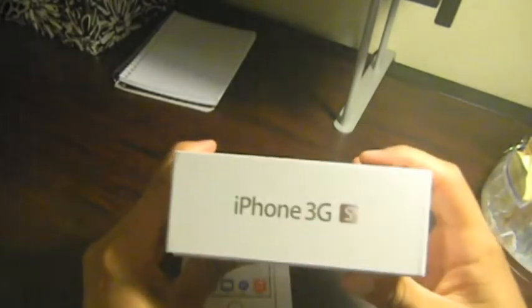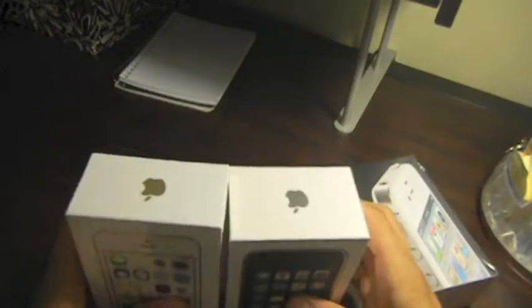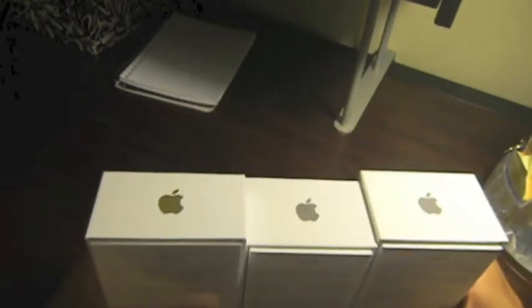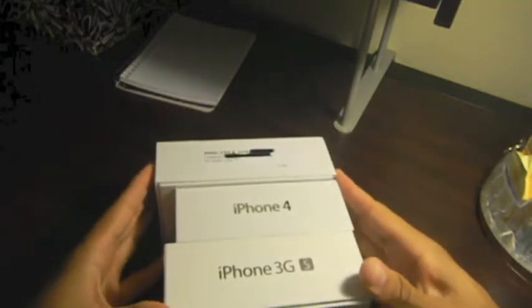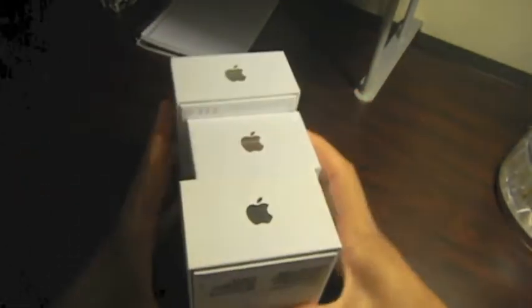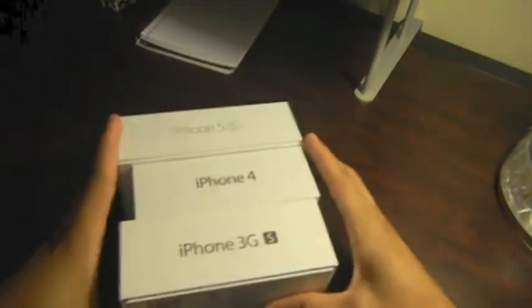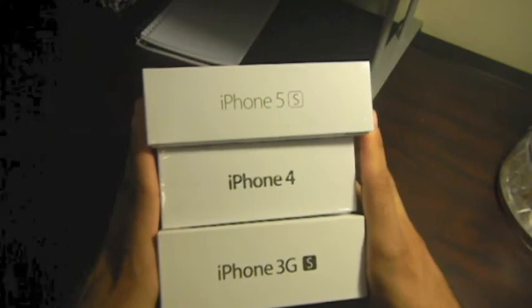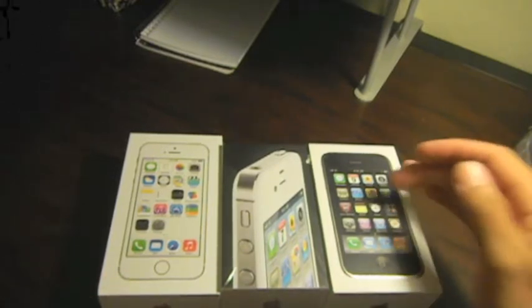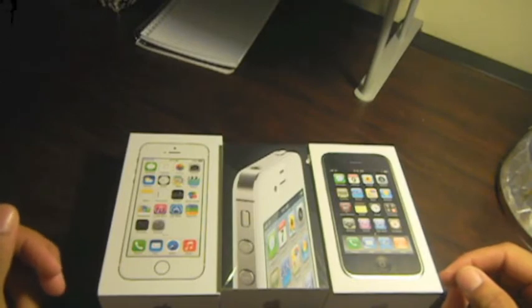I'm going to give a quick comparison of the iPhone 3GS box and the iPhone 4 box, looking at all three of them. As you already know, they have the coveted Apple logo on the top of the box. On the side it lists iPhone 3GS, iPhone 4, and on the iPhone 5S where the sticker is covering it would list iPhone 5S. The iPhone 4 box is a little different in design than the iPhone 3GS and 5S models.